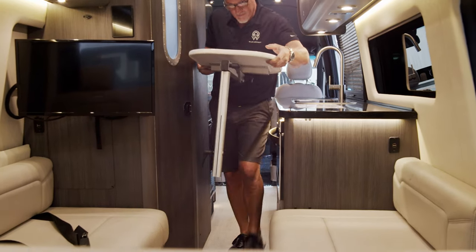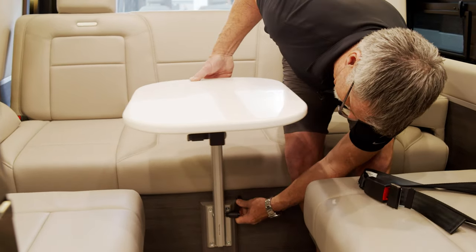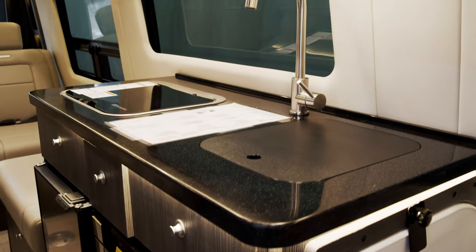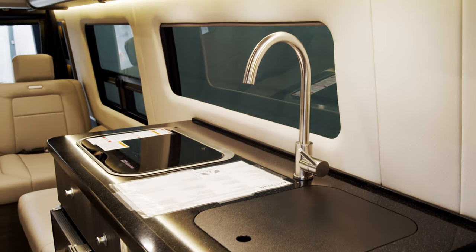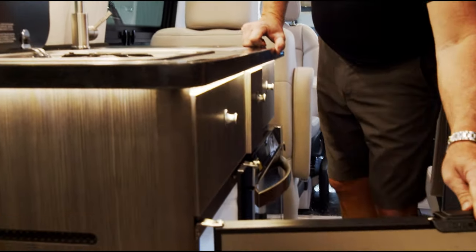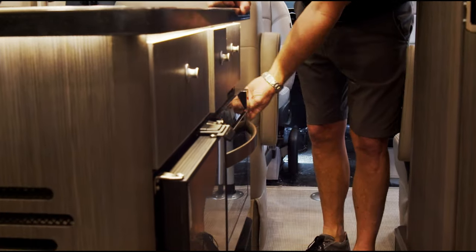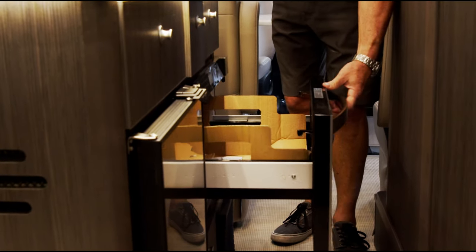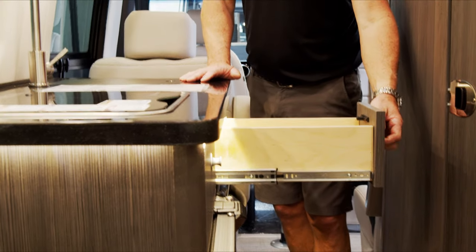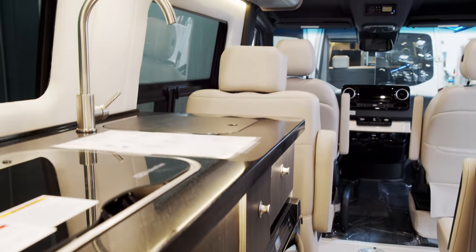Coming from the dining area, this table can be moved to the back where you actually have seating throughout the coach for nine, and this also transforms into a bed. This is the kitchen — nice little sink with cutting board cover for extra counter space, two-burner stove that works off propane. You have a Norcold refrigerator with freezer right up above and a convection microwave. You have a utensil drawer, room for all your utensils, another drawer for additional kitchen utensils, and then the famous drawer for sponges and all that sort of stuff.